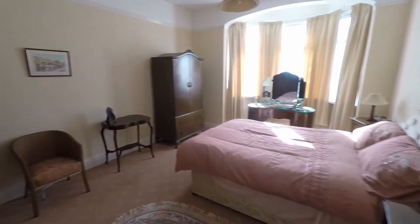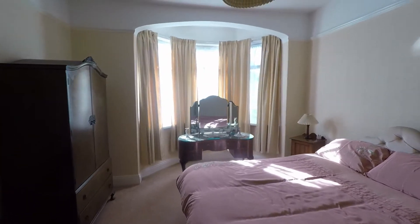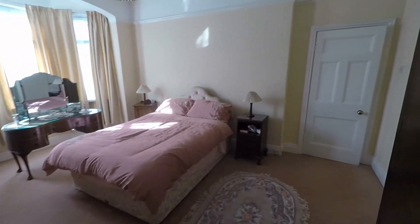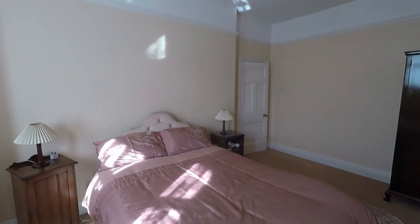Finally, we have the master bedroom — another spacious double room with a nice big bay window overlooking the front of the property. Tall ceilings are featured throughout as well, so all the rooms feel very spacious.